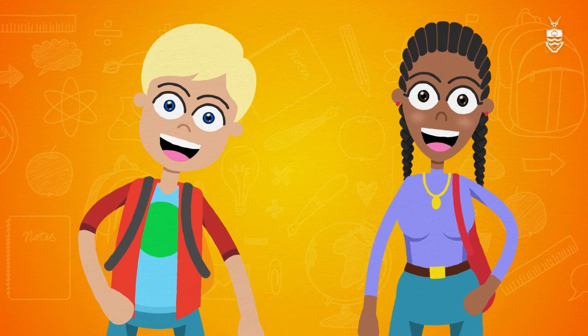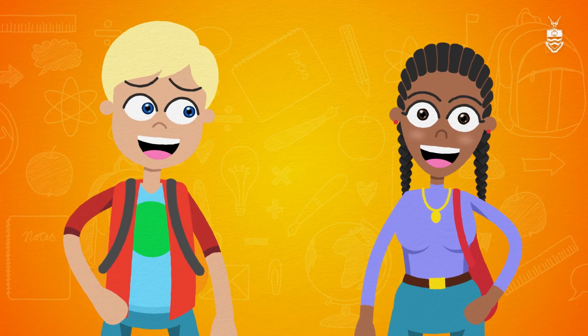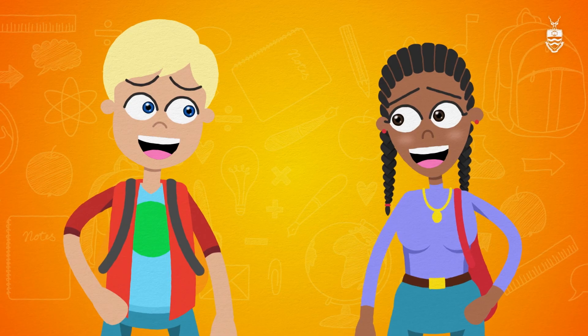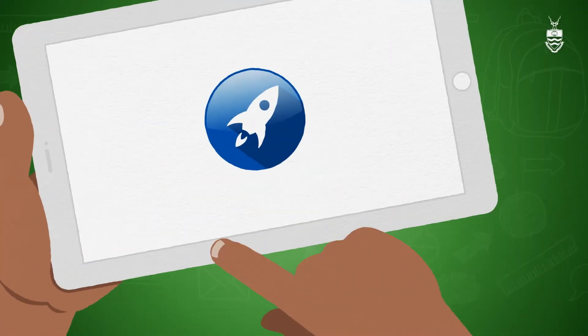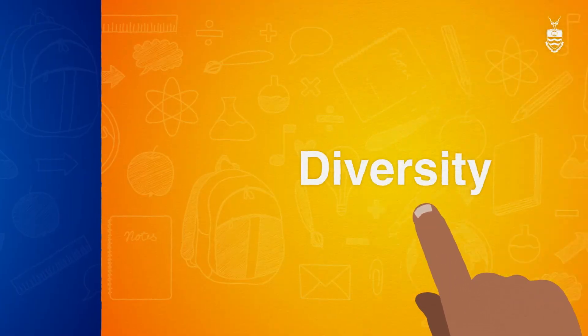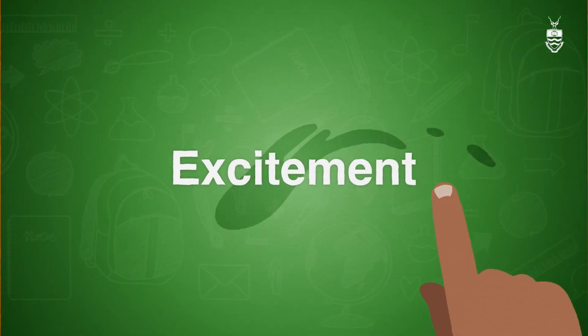Whether you're in grade 11, wrapping up matric, or navigating a gap year, are you wondering about your next big step? WITS University is beckoning. As the ultimate launchpad for ambitious students, we offer a world filled with opportunities, diversity and excitement.